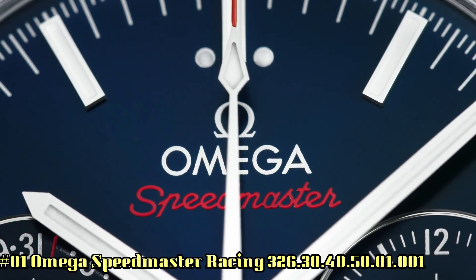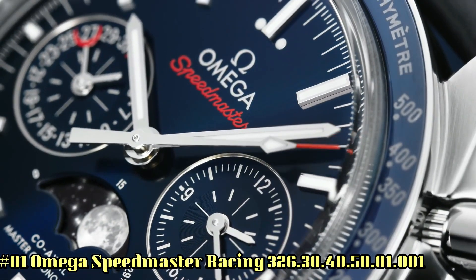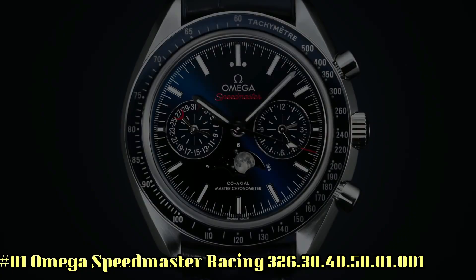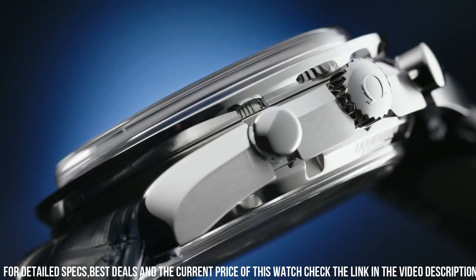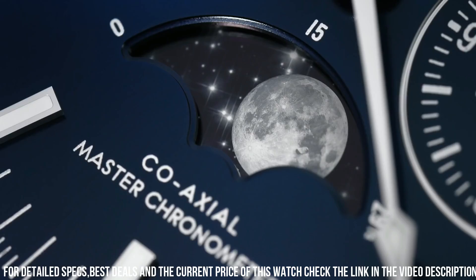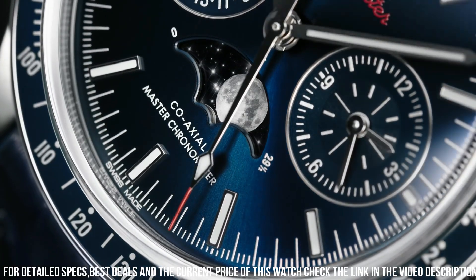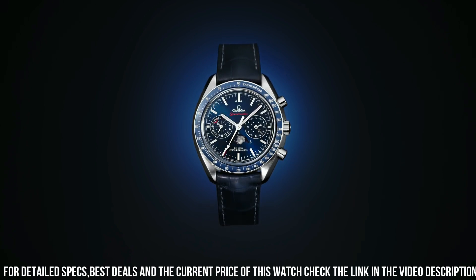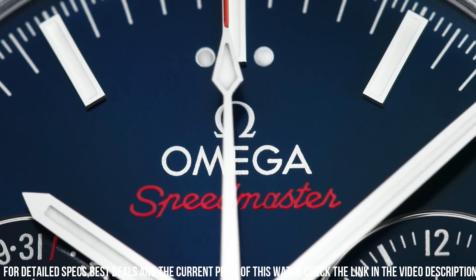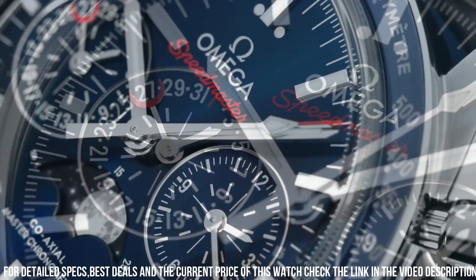Number 1: Omega Speedmaster Racing, reference 326.30.40.50.01.001. Screen type: analogical. Clasp: butterfly. Case material: stainless steel. Case diameter: 40mm. Case thickness: 15mm. Band material: stainless steel. Band width: 22mm. Band color: silver tone. Dial color: black. Setting material: stainless steel. Bezel function: tachometer. Calendar: date. Special features: chronograph. Movement: automatic. Waterproof depth: 100 meters.